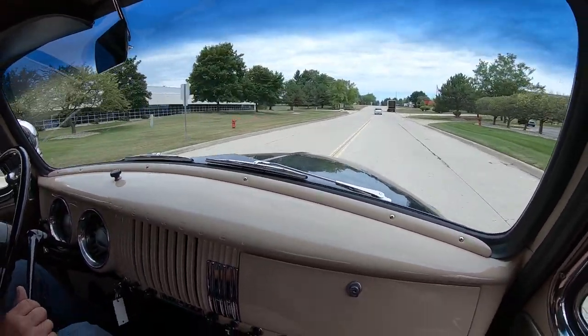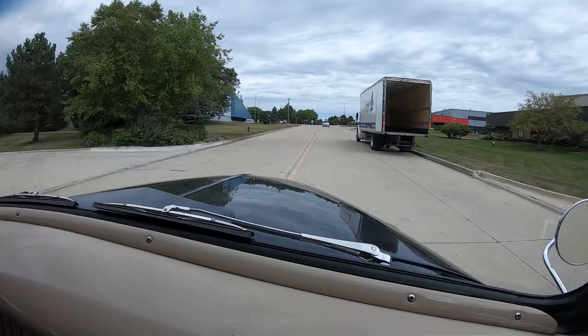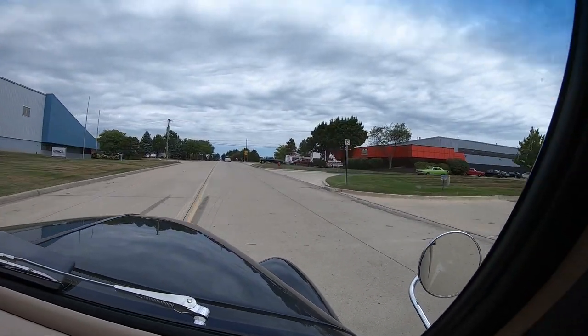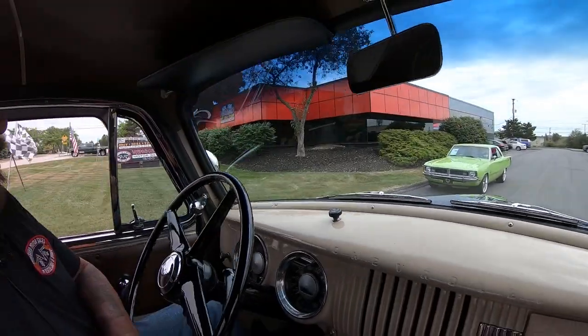We're about to do something that very few dealers do to all their vehicles — we're going to get this baby up in the air so you can check out the bottom. We're going to show you everything you need to see. Here we are at 1500 Kiel Street. Stick with us, we're getting it in the air right now.